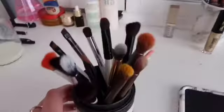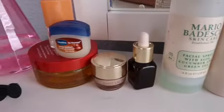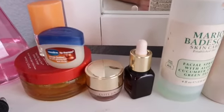Over here I keep just eyeshadow brushes. These brushes are from anywhere — I got all kinds of brands. I have setting sprays over here, lip balm, perfume, edge control, night cream, and stuff over there.